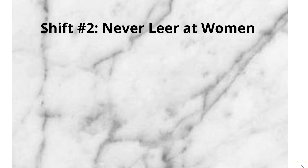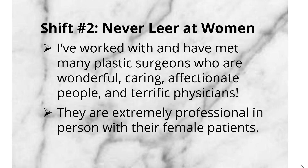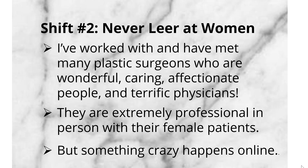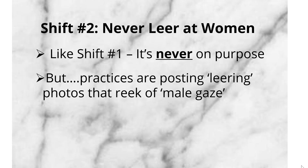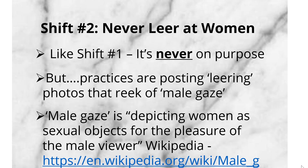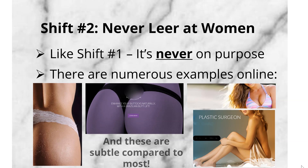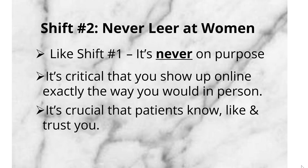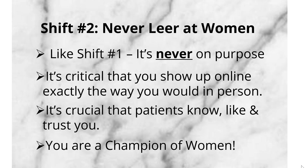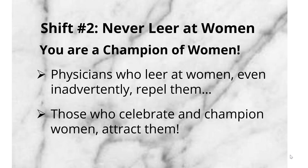Shift number two: never leer at women. I've worked with many plastic surgeons who are wonderful, caring, affectionate people and terrific physicians — extremely professional in person with their female patients. But something crazy happens online. It's like shift number one — it's never on purpose — but practices are posting leering photos that reek of male gaze. Male gaze means depicting women as sexual objects for the pleasure of the male viewer. It's critical that you show up online exactly the same way you would in person. Patients need to know, like, and trust you. You are a champion of women. Physicians who leer at women even inadvertently repel them, while those who celebrate and champion women attract them.